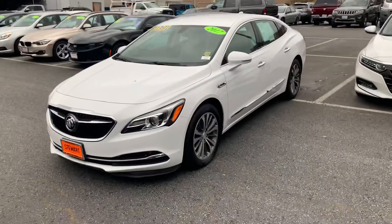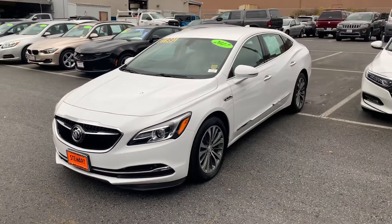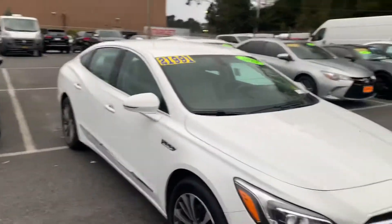Hey Terry, this is Tim at Stuart Chevrolet. I hope everything's well with you. I want to get you a better look at our Buick — I believe it's the LaCrosse that we're looking at here, 2017, really nice price point.